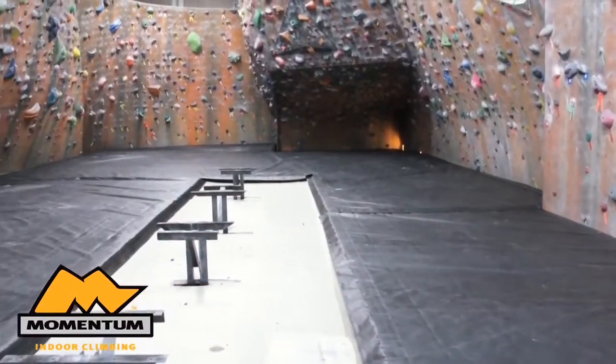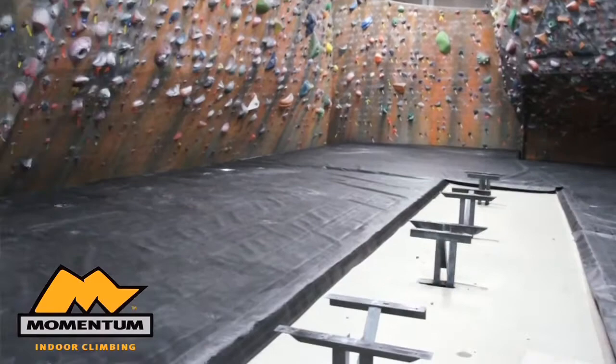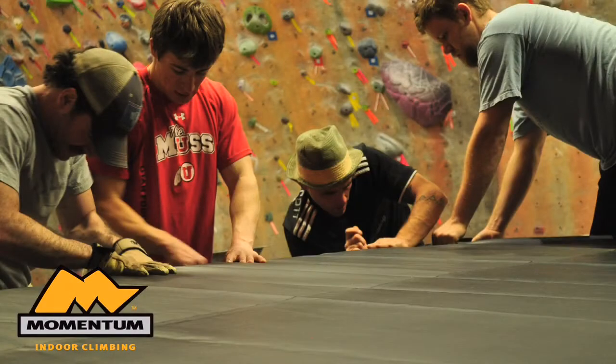I personally believe in this type of product for a commercial climbing facility because it makes the sport more accessible to people who would otherwise be afraid of climbing because they perceive it as dangerous. And it also facilitates gymnastic, aggressive, low-percentage, high-risk movement, which I personally love.